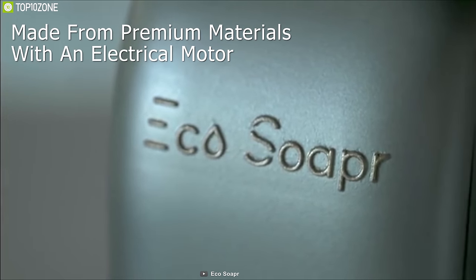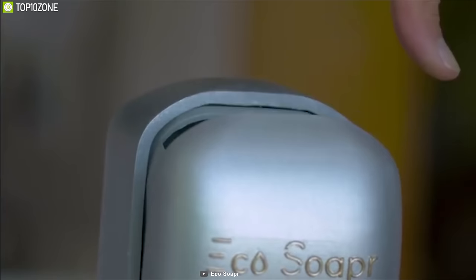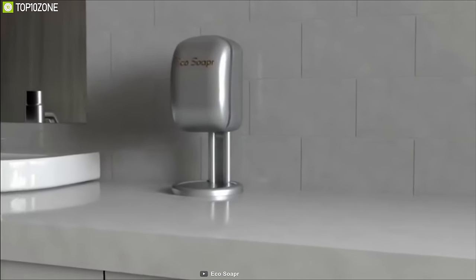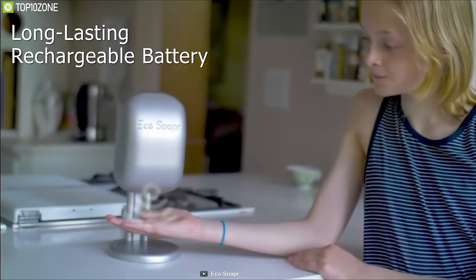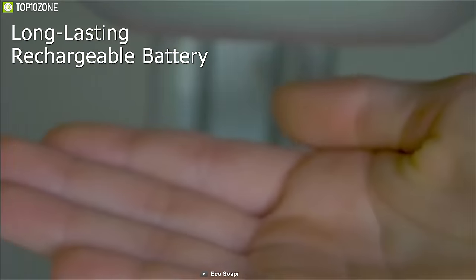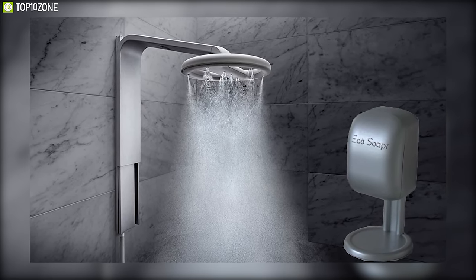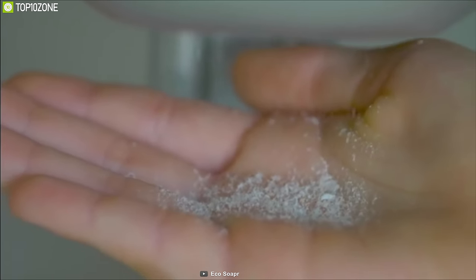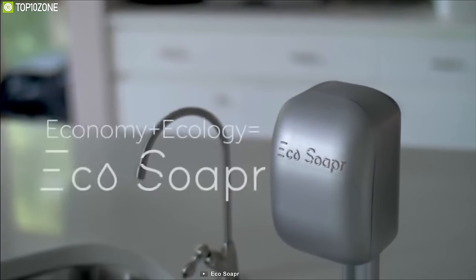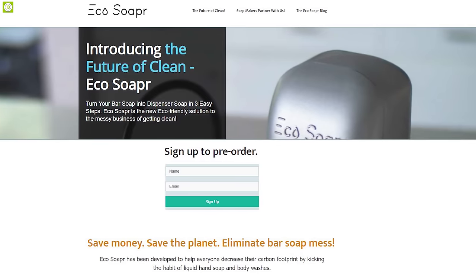It comes in a durable housing made from premium materials and features an electrical motor for quiet operation. The Eco Soaper accepts the majority of popular bar soap sizes and features an LED light that indicates when it's time for a new bar. With a long-lasting rechargeable battery, it offers a long operation time and convenient countertop or wall placement. The Eco Soaper ensures you never waste another sliver of soap, and you can get it online.